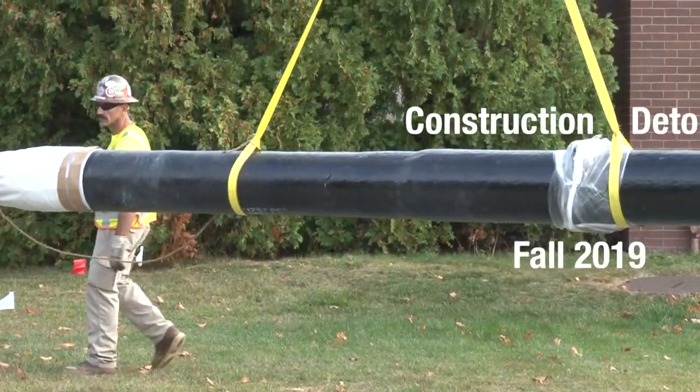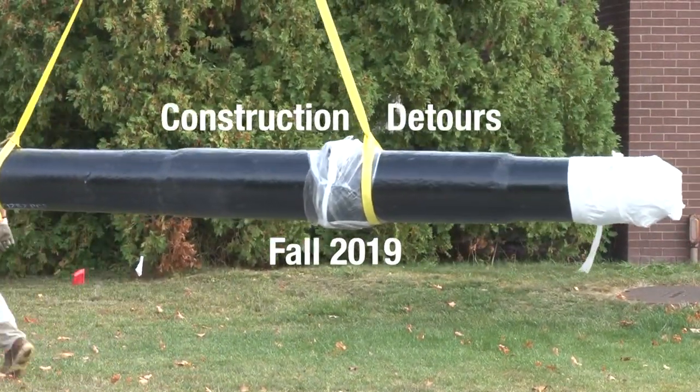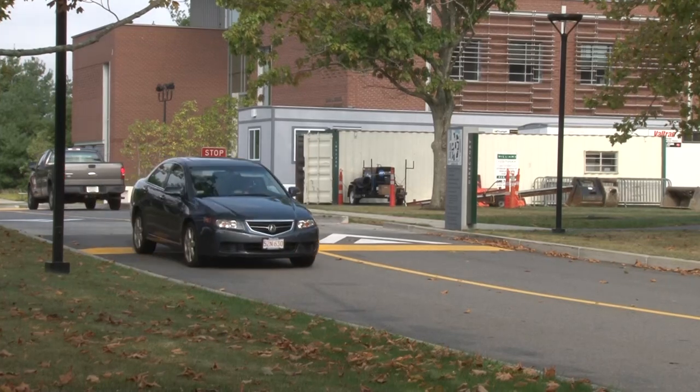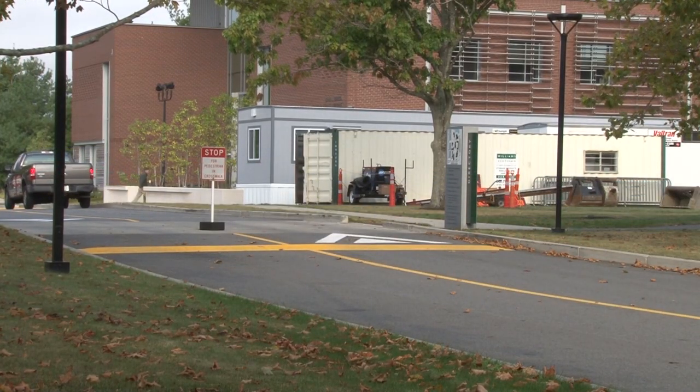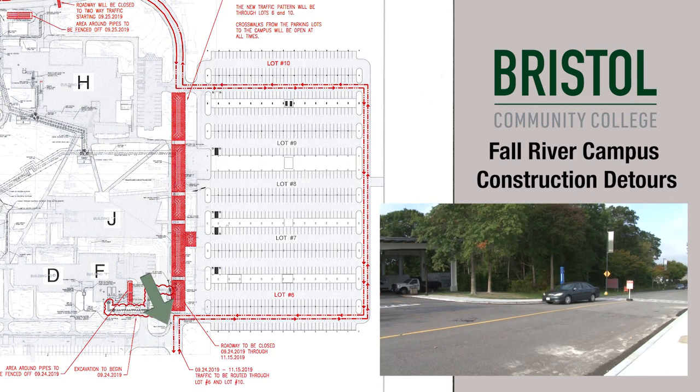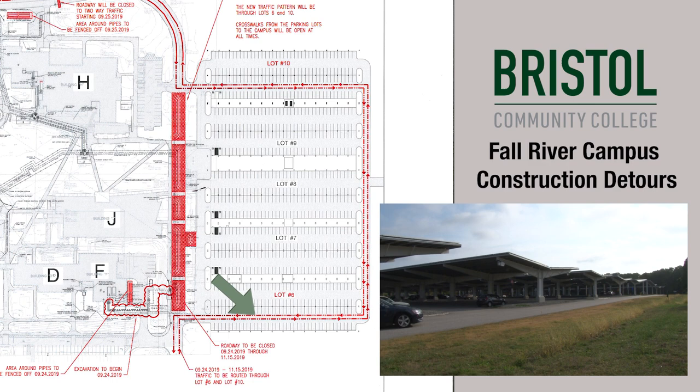Construction work on Bristol's Fall River campus will result in some traffic pattern changes. New work will force the closure of the main road on campus. When entering, drivers will be diverted right through lots 6 and 10 in order to proceed to the rear of the campus toward lot 12.